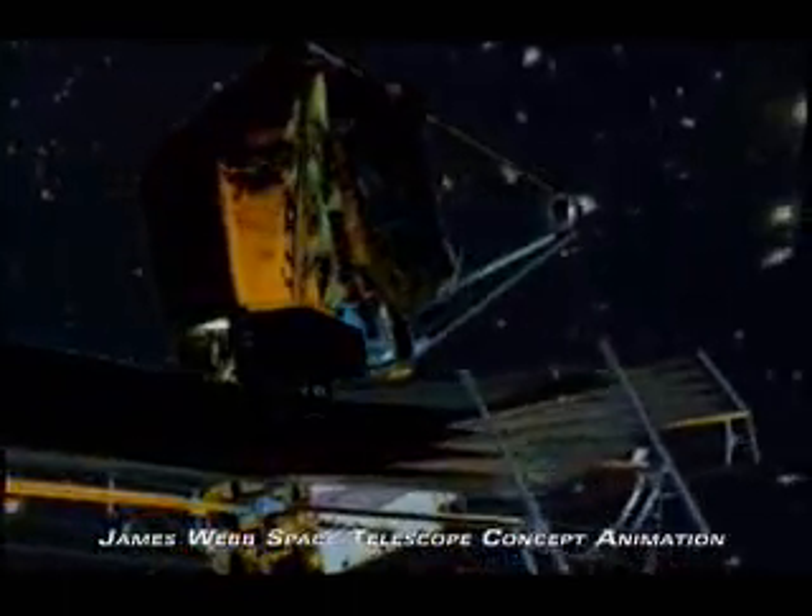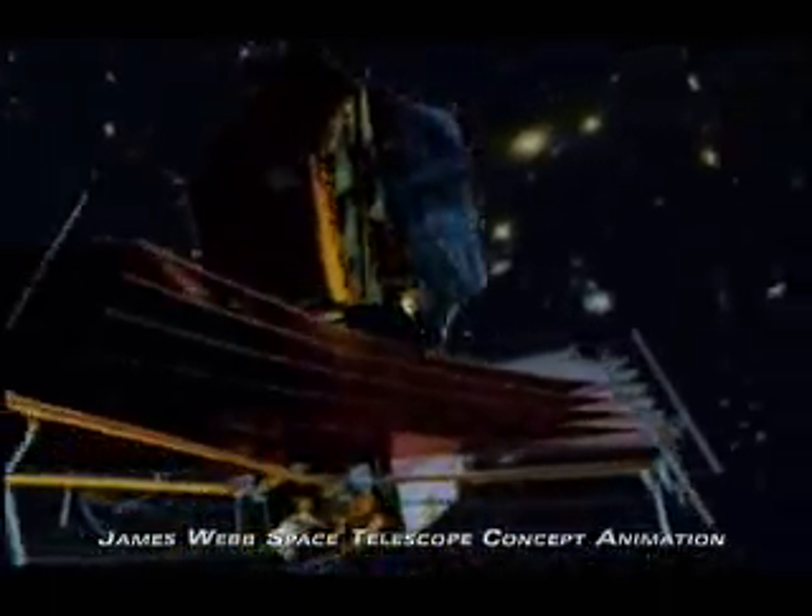And out past the edge — darkness. This is as far back as humanity has ever seen into the universe, in infrared and visible light. It will take future telescopes looking only in infrared wavelengths to see beyond Hubble's extraordinary range.